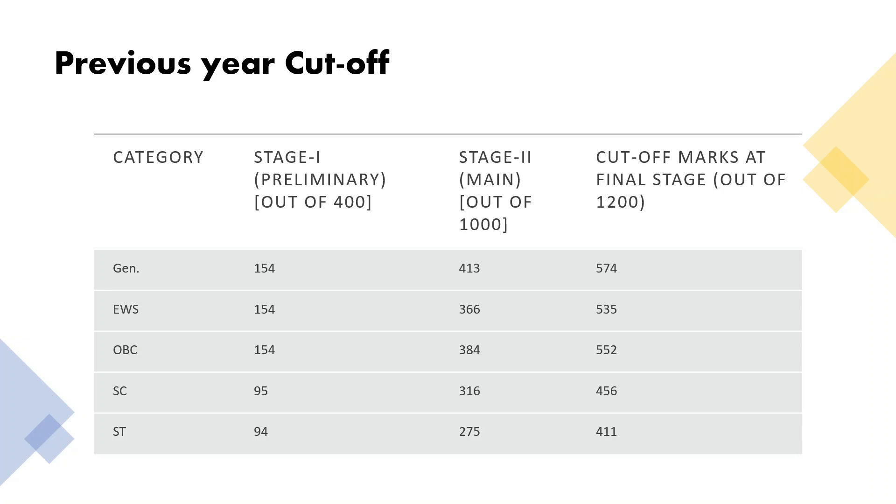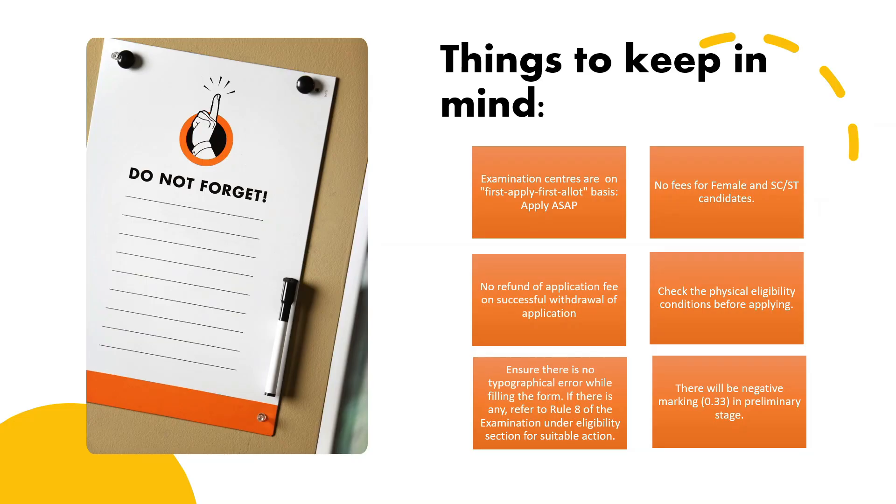Last but not least, looking at these cutoffs, you should feel more comfortable about the examination. Now, before applying, keep certain things in mind. The centers will be allotted on a first-apply, first-serve basis, so you should apply as soon as possible if you have not yet, because certain centers are subject to limited capacity and will be frozen once full.